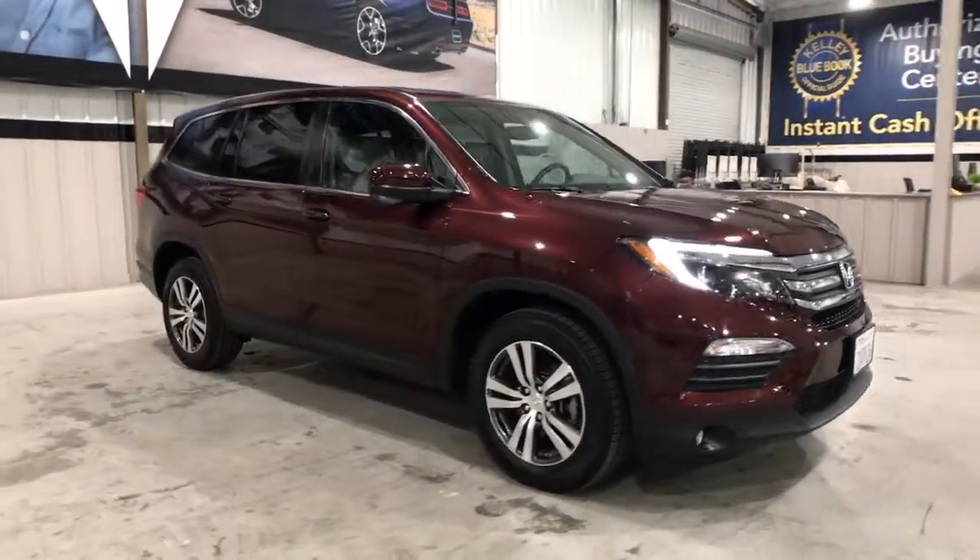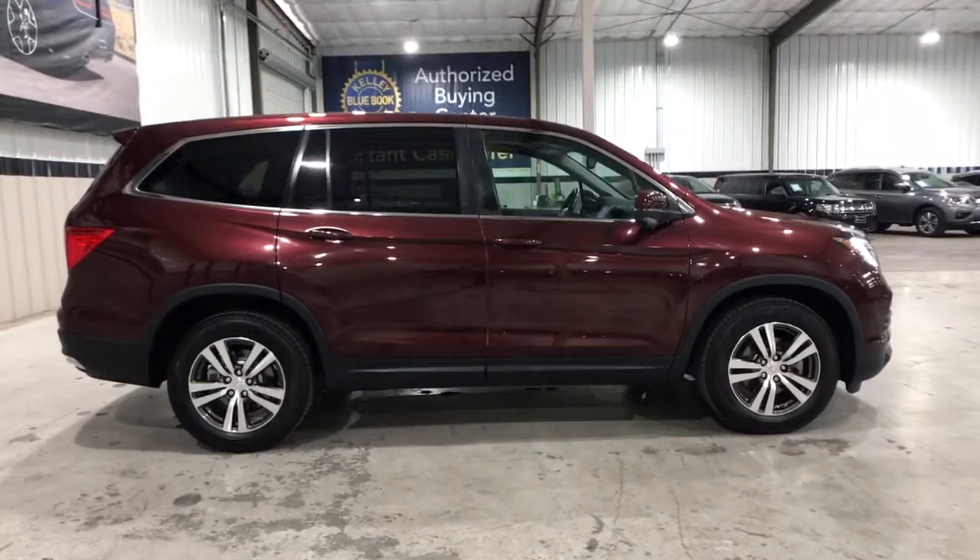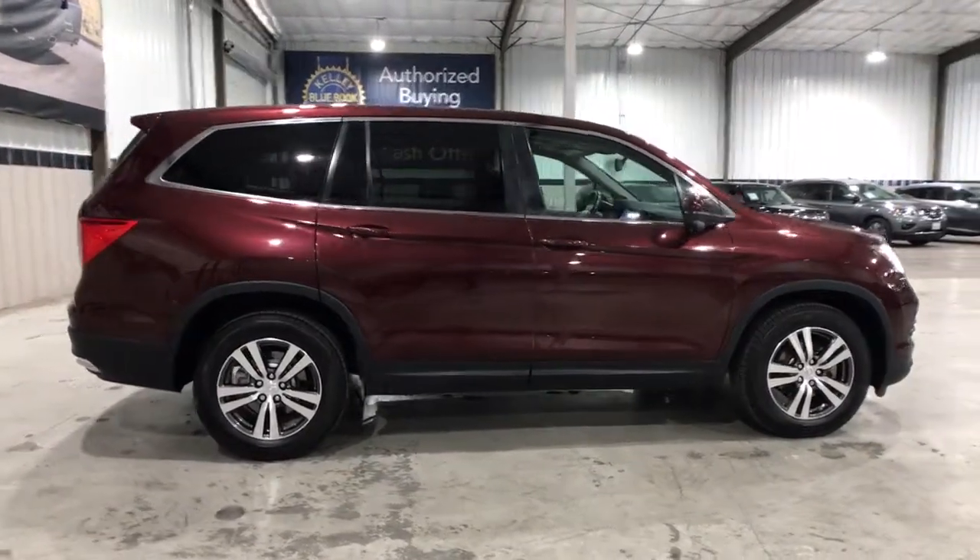Get acquainted with the 2017 Honda Pilot. With less than 80,000 miles on the odometer, this vehicle provides excellent value.